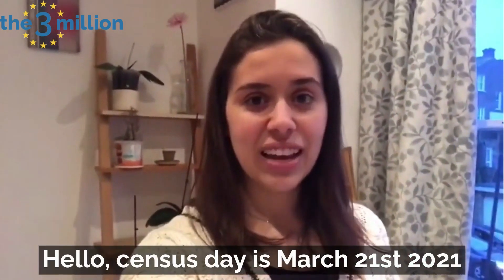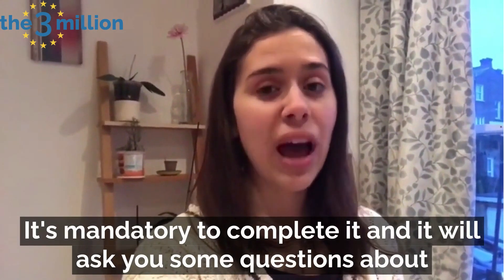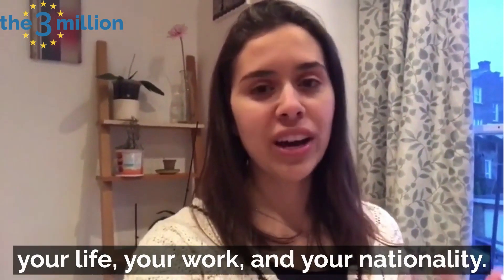Hello! Census Day is March 21st 2021. It's mandatory to complete it and we'll ask some questions about your life, your work and your nationality.